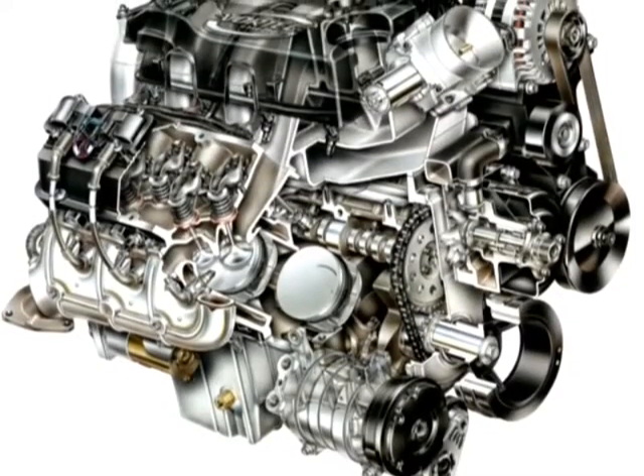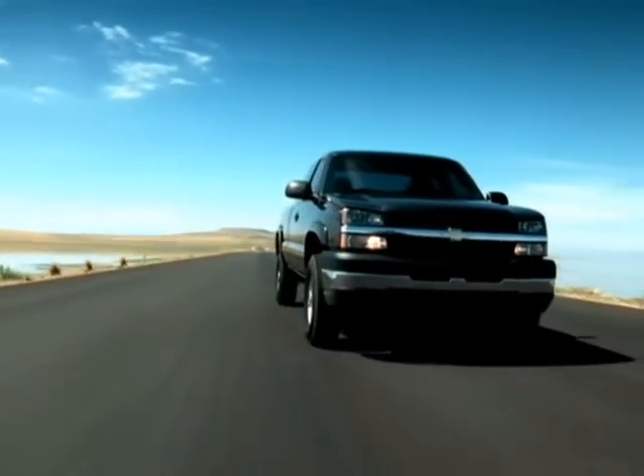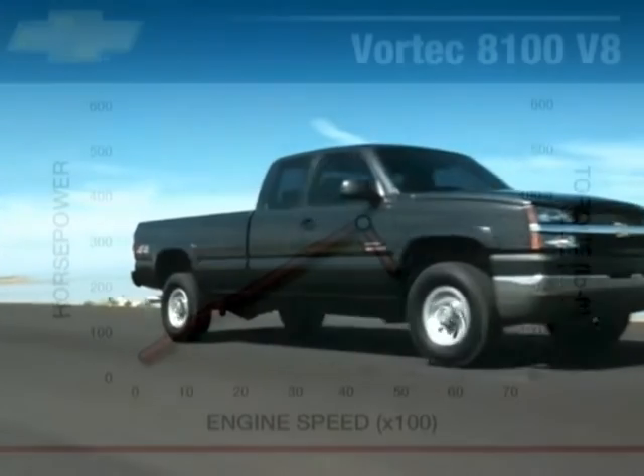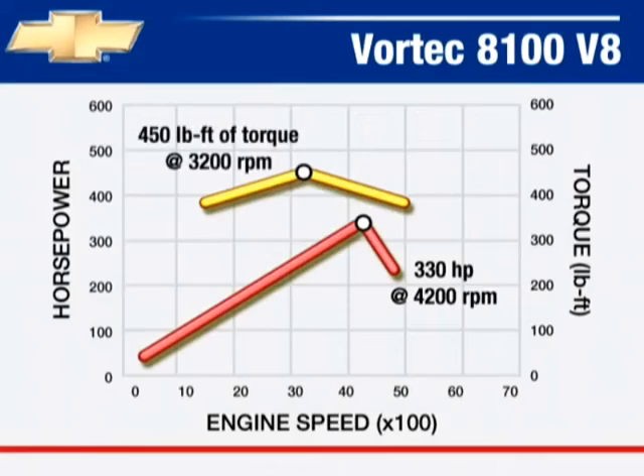The big-block Vortec 8100 V8 is available in 2500 HD and 3500 models, including the 9,900-pound GVW 3500 models. This engine delivers a powerful 330 horsepower and 450 foot-pounds of torque.